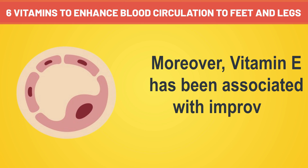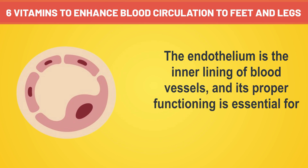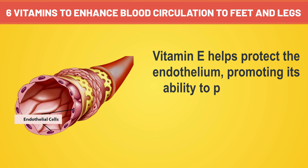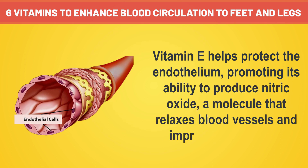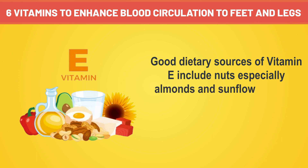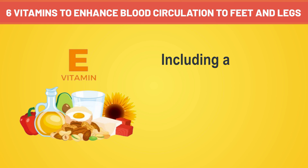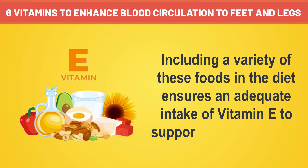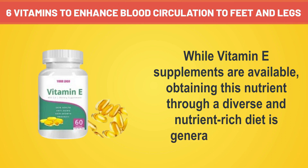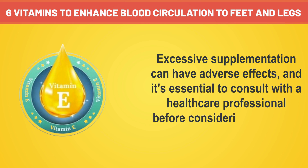Moreover, vitamin E has been associated with improved endothelial function. The endothelium is the inner lining of blood vessels, and its proper functioning is essential for regulating blood flow and preventing clot formation. Vitamin E helps protect the endothelium, promoting its ability to produce nitric oxide, a molecule that relaxes blood vessels and improves blood flow. Good dietary sources of vitamin E include nuts — especially almonds and sunflower seeds — seeds, vegetable oils such as sunflower oil and wheat germ oil, and green leafy vegetables. While vitamin E supplements are available, obtaining this nutrient through a diverse and nutrient-rich diet is generally preferable, and excessive supplementation should be avoided.